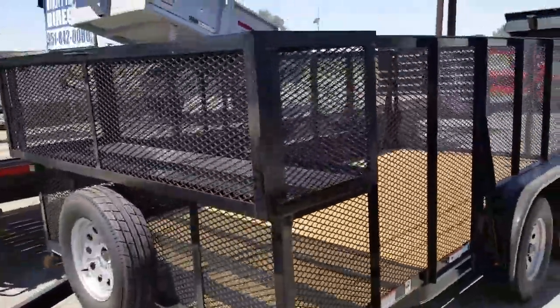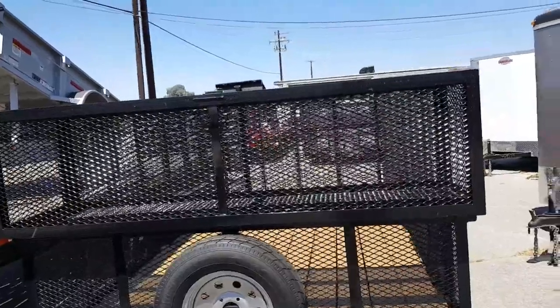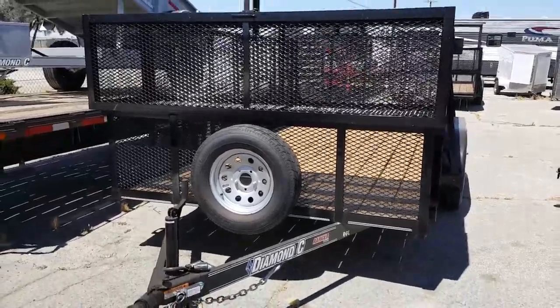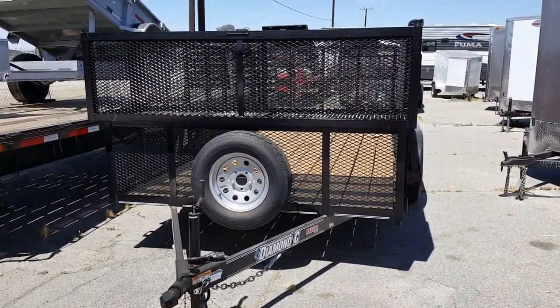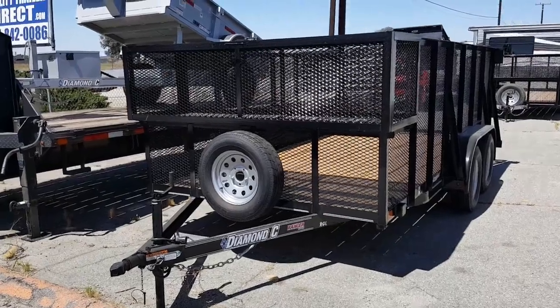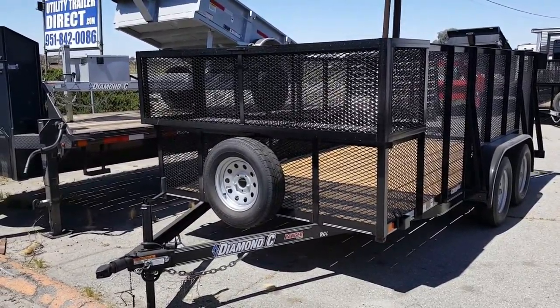Originally $41.99, on sale for $37.89 plus tax and license. Call today at 951-845-3131 or 951-842-0086, ask for Nathan and we'll get you on the road. Also visit us at www.utilitytrailerdirect.com.